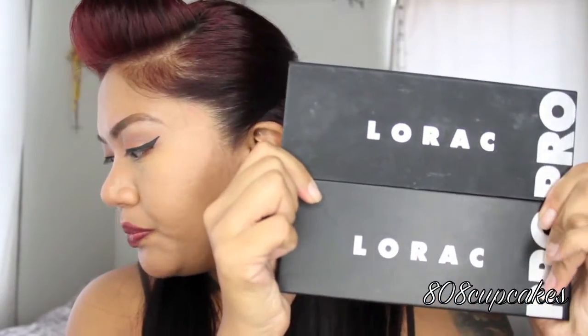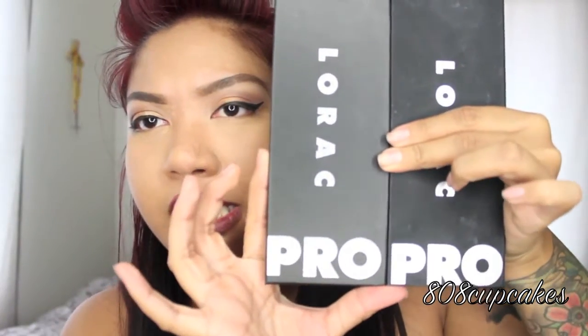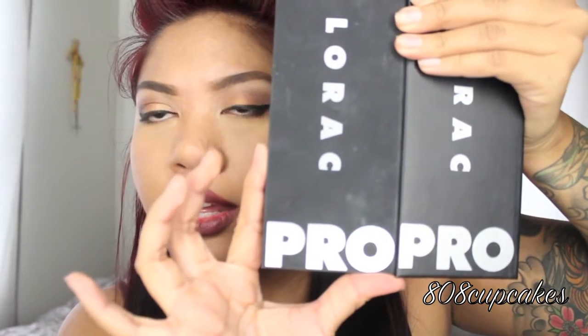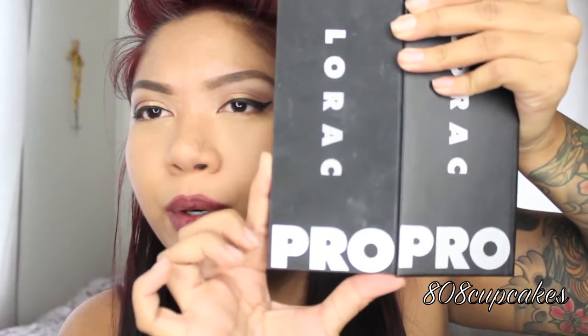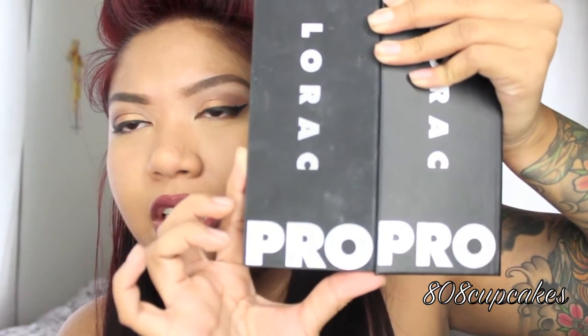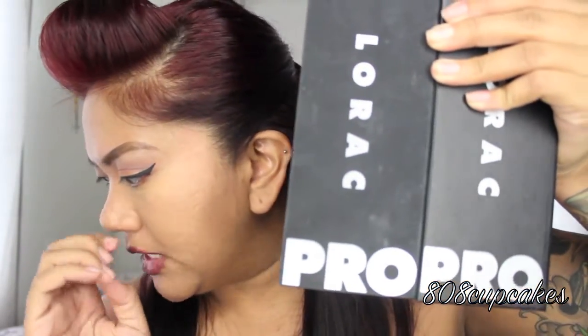They're both cardboard, but the fake has a cheap type of feel. Now this is the real and this is the fake. If you look at the word 'pro,' in the fake it's a lot smaller in print because it cuts off before the edge of the packaging, and the real one actually goes further into the end of the packaging. That's something to look at.